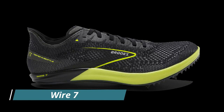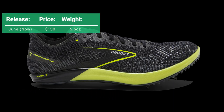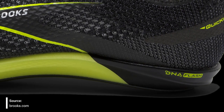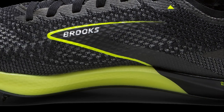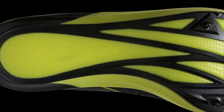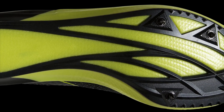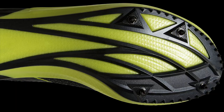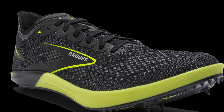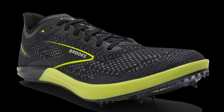From Brooks we're getting the Wire 7. The Wire 7 costs $130, weighs 5.5 ounces, and is a long distance spike ideally for 5k and 10k races. The midsole uses Brooks' super foam DNA Flash with a good amount of it. This shoe doesn't have an internal plate but it does have a full-length external PEBA plate with removable spikes. It has a secure and breathable QuickKnit upper, and is essentially their Hyperion Elite 2 brought over to the track.